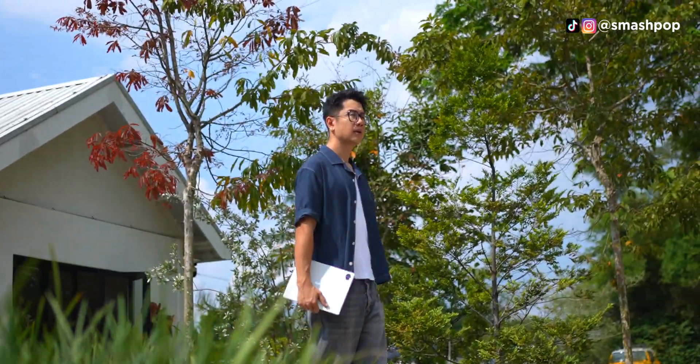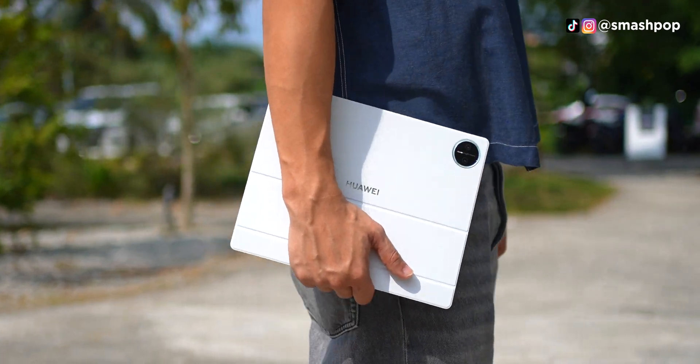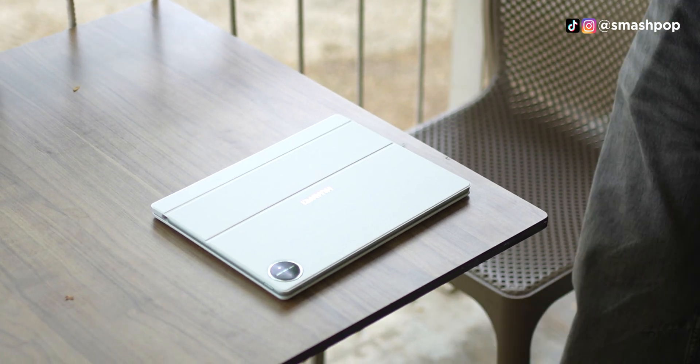When I heard about the new Huawei MatePad Pro 12.2 inch that works like a PC but in a tablet form, I couldn't believe it. Hence, I have been trying it out to make sure that it's legit.